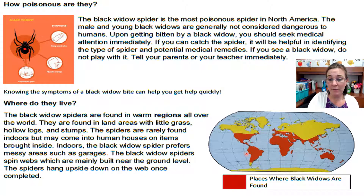Check it out, we have a map. I see that there's a color red here and it says 'places where black widows can be found.' So all of these red places are where you can find black widows. I know from studying my maps that we live in this little tiny place right here — that's Florida. So it looks like black widows can be found in Florida.